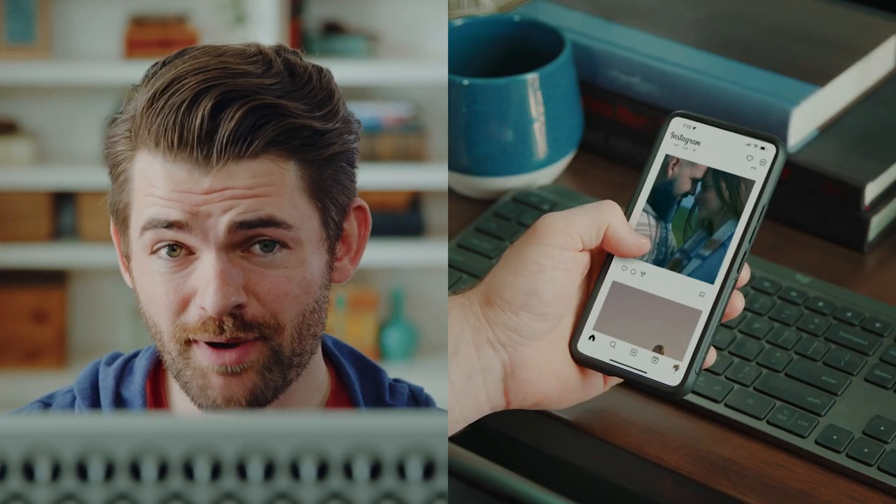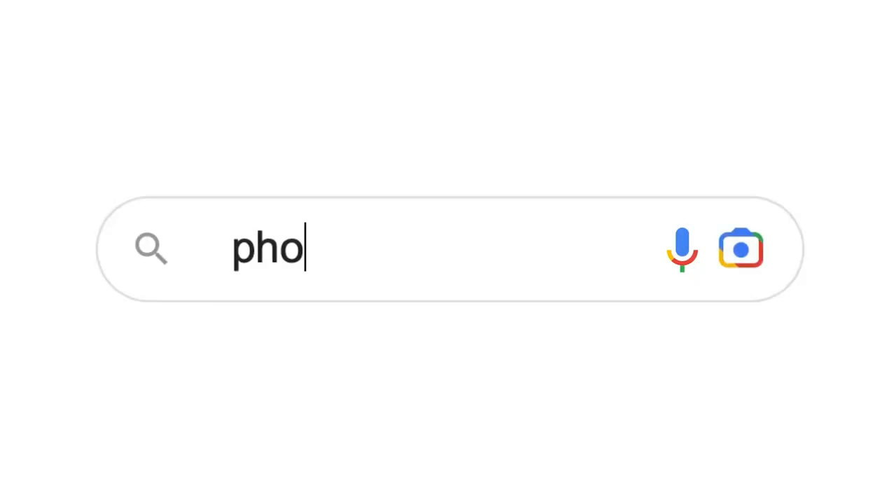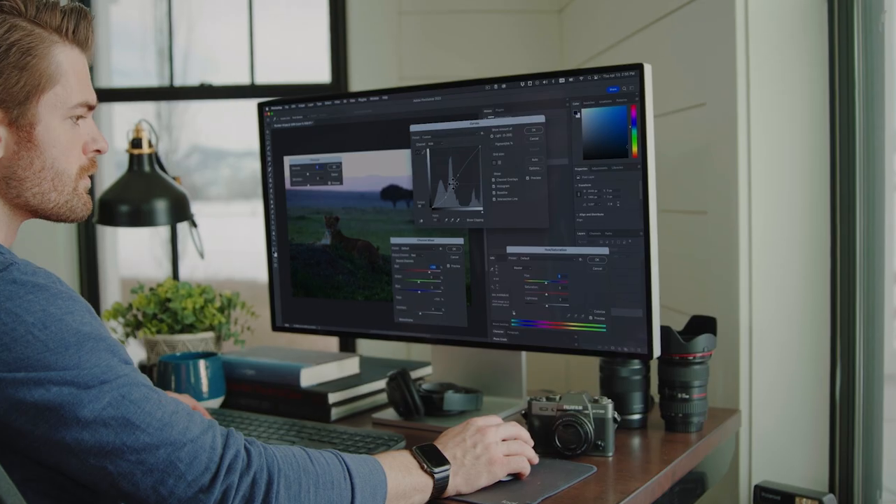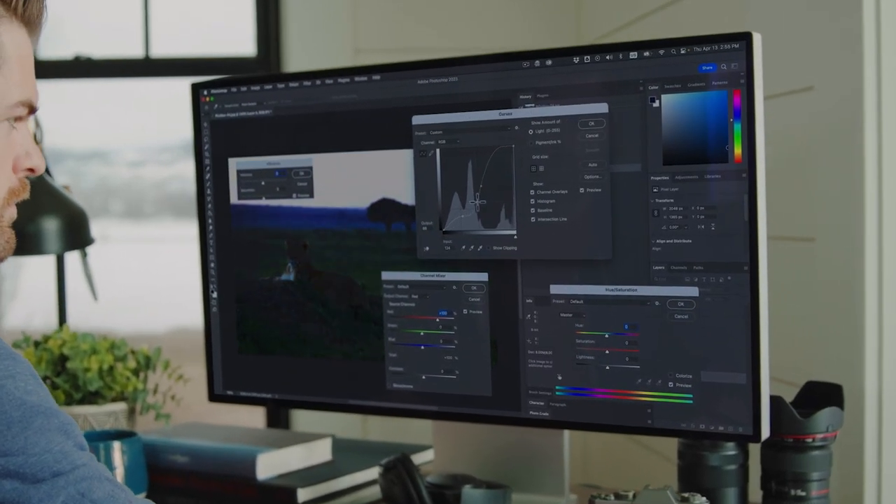Are people scrolling past your images? Are you not getting the look you want? Let me show you how to make your images stand out with color grading. Go to photograde.app. Look how easy it is to make color changes by point and click color grading in the viewer. This is a true game changer. It was always a challenge for me to get a high-end look with complicated tools and interfaces. With Photograde, it's finally possible.